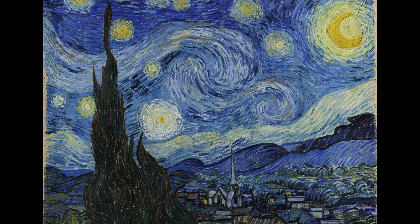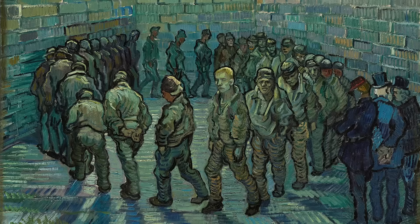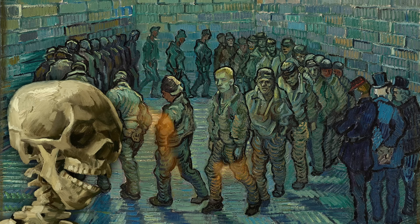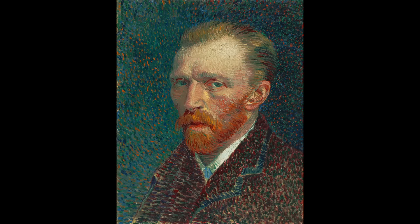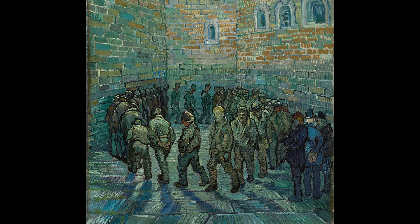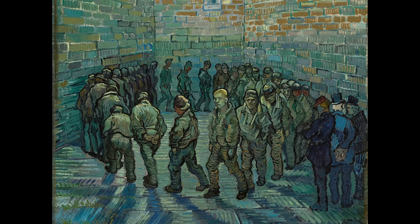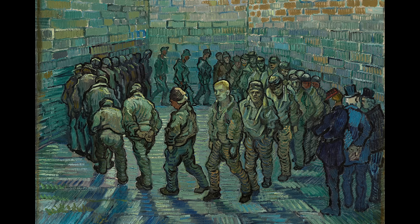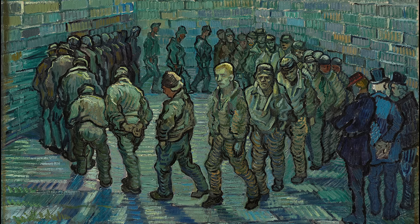You've probably seen this painting before. Maybe you've seen this one or this one. But what about this one? This piece is called Prisoner's Round by Vincent van Gogh. It might not be like those radiant pieces we know and love, but it's just as compelling — because it's not only a profound depiction of inmates, it's also a portrayal of the artist's own experience as a prisoner.